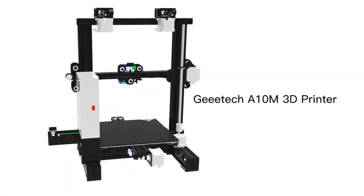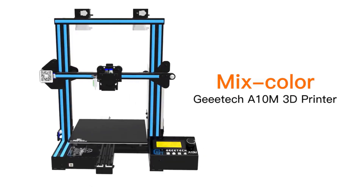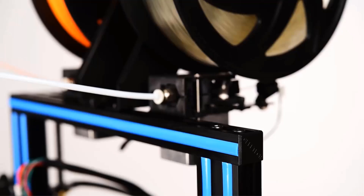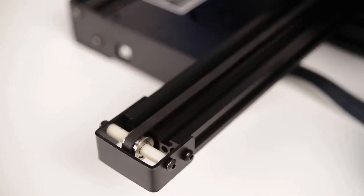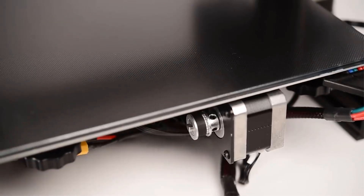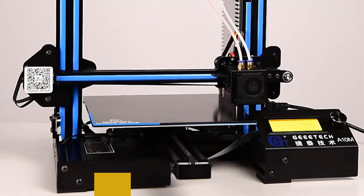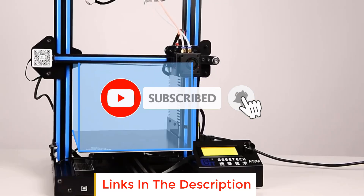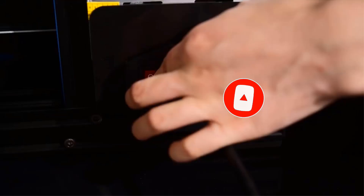In this video, we listed the 5 best 3D printers under $200 on AliExpress that are available on the market for their true quality. I tried to make the list based on their popularity, quality, price, durability, user opinions, and more. If you need more information about these products, please check the description section below. Don't forget to subscribe to our channel to get future reviews. Let's dive into the video.